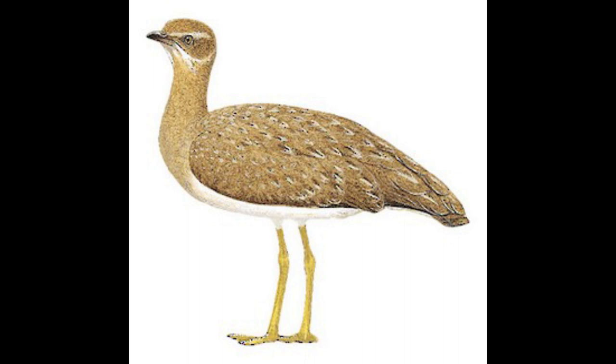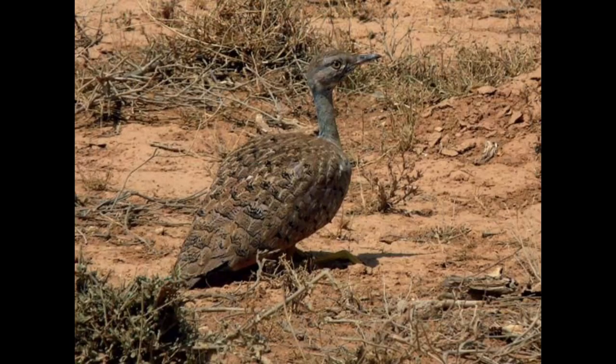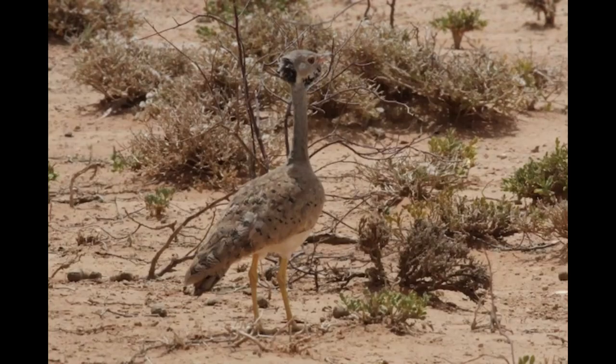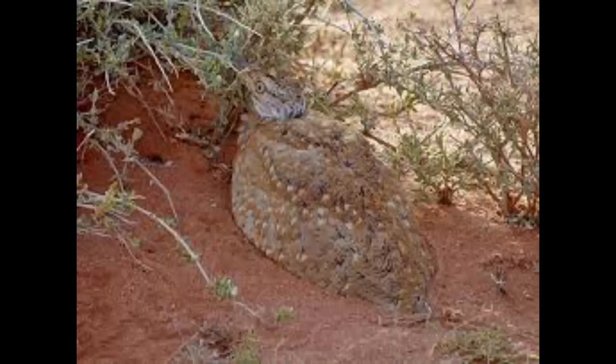The Little Brown Bustard, Eupodotus umelis, is a species of bird in the family Otididae. Found in Ethiopia and Somalia, its natural habitats are subtropical or tropical dry shrubland and subtropical or tropical dry lowland grassland.